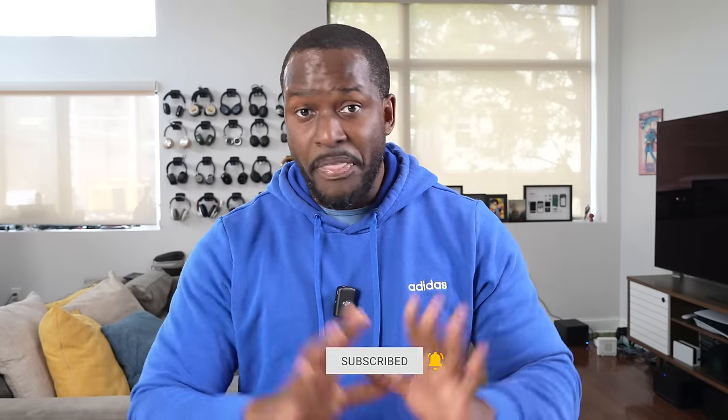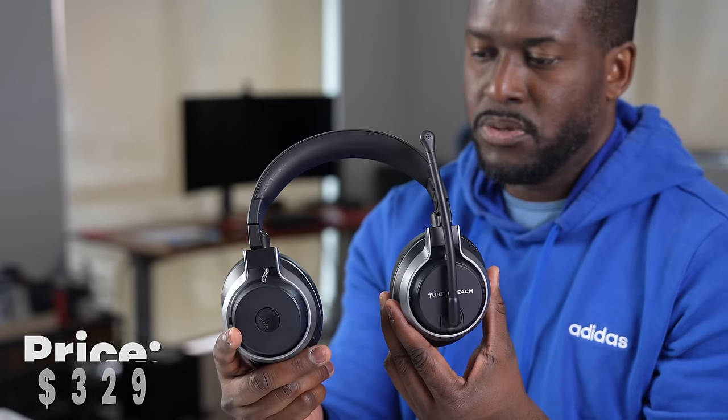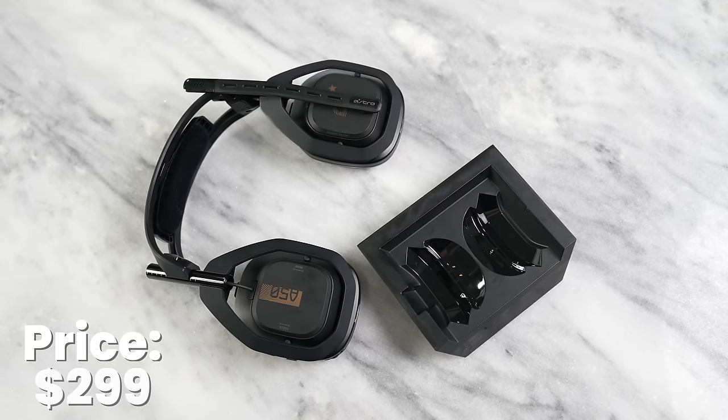If you're joining us for the very first time, smash that subscribe button and notification icon to watch more videos like this. The three headsets are the Turtle Beach Stealth Pro Wireless, the SteelSeries Nova Pro Wireless, and the Astro A50 Wireless.